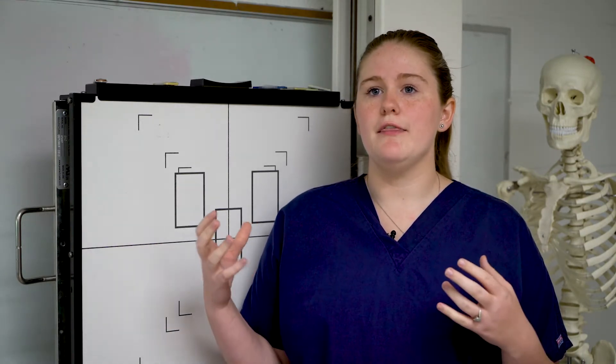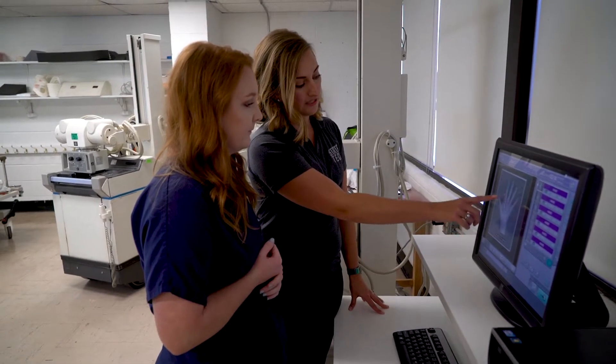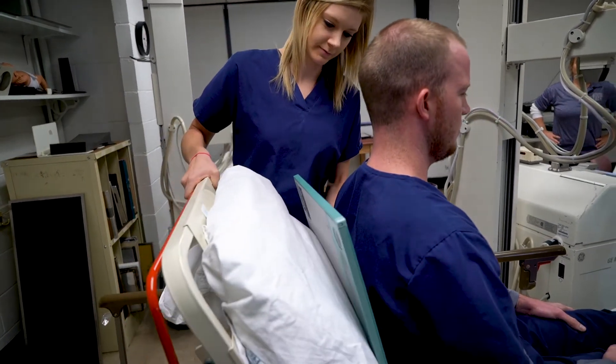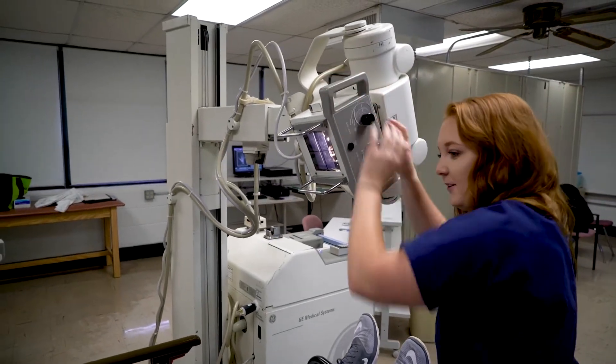We learn the section in class, do our packets, learn everything, and then we have to come in here and pass an actual test. Our teacher Vicki grades you, and you have to pass that test before you can go into clinicals and do it there.